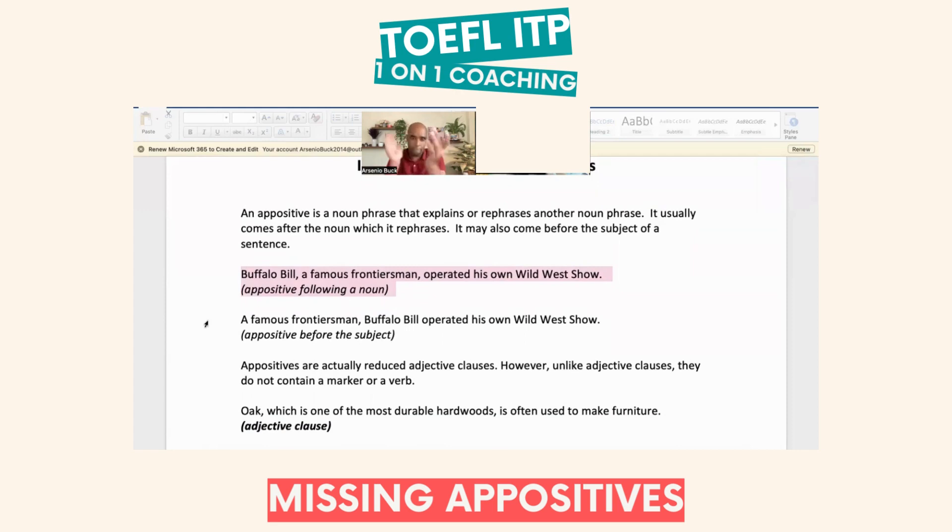An appositive can also appear inside an adjective clause. For example, the subject is 'oak,' followed by 'which is one of the most durable hardwoods' — there are two verbs: 'which is' and the appositive is 'one of the most durable hardwoods.' An appositive doesn't necessarily require an article; it can use 'one of' as well. 'Oak, which is one of the most durable hardwoods, is often used to make...' — that's an appositive combined with a non-defining relative clause.